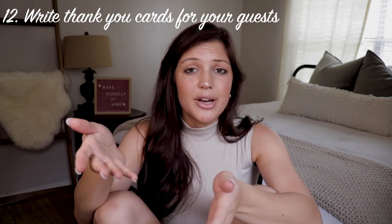Tip number twelve kind of ties into tip eleven: write thank-you cards to all your guests or anyone who sent you a gift. A lot of people forget to do this, but it's really polite to show them how much you appreciate them thinking of you even if they couldn't be there. Something cool you can do after the wedding is get some of your wedding photos printed into card form — you can do that at Walgreens — and send those to guests, especially anyone who sent a gift but couldn't attend, with a sweet note thanking them for their support.